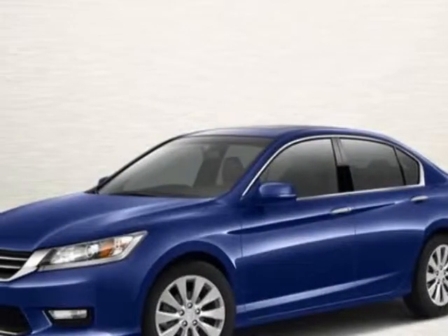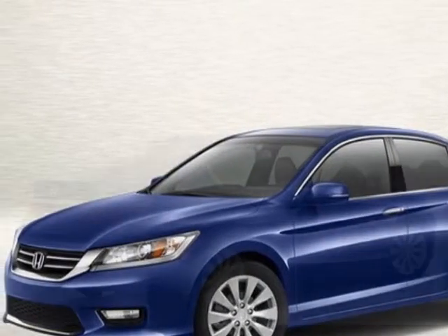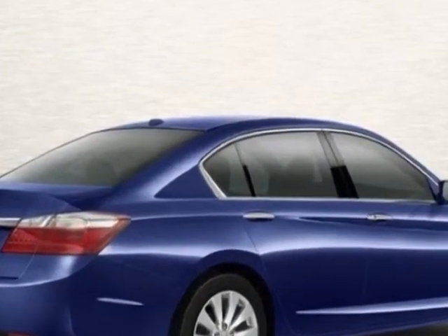Come take a look at this new 2013 Honda Accord Sedan. For your protection, this vehicle has a full factory warranty.